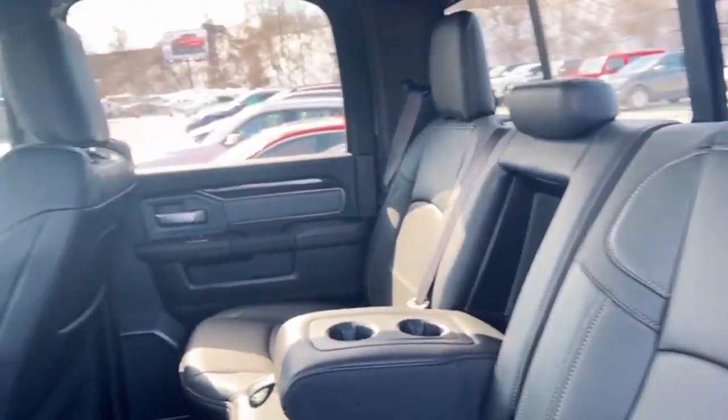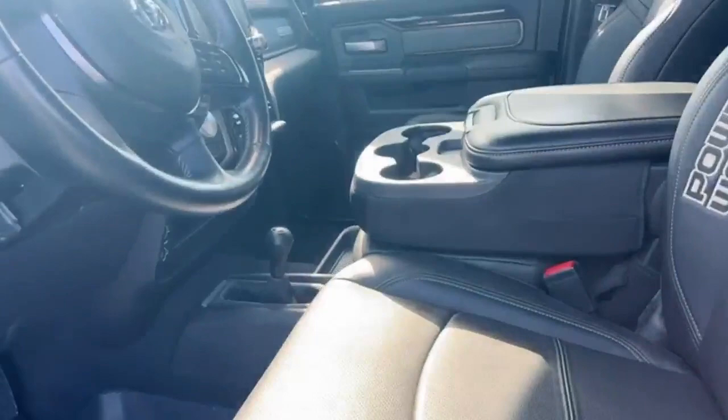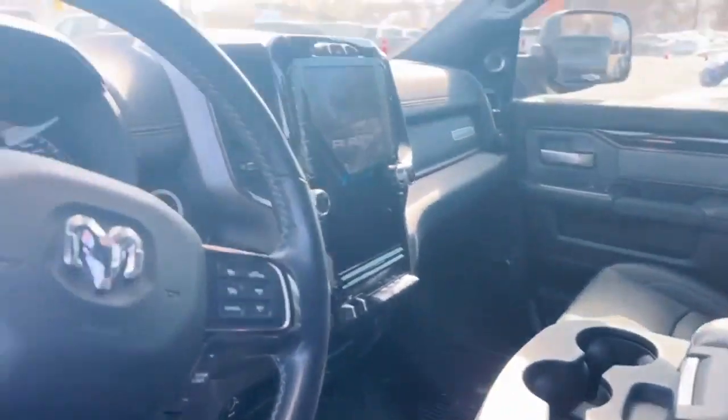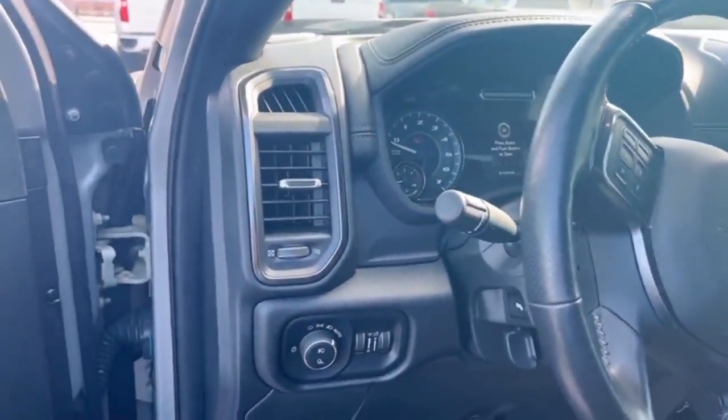It also has the full leather interior with the sunroof, heated seats, and USB charger in the back. It comes with the full power seats and also a bench seat for 6 passengers, with the rear screen, push start, and all other features inside this truck.